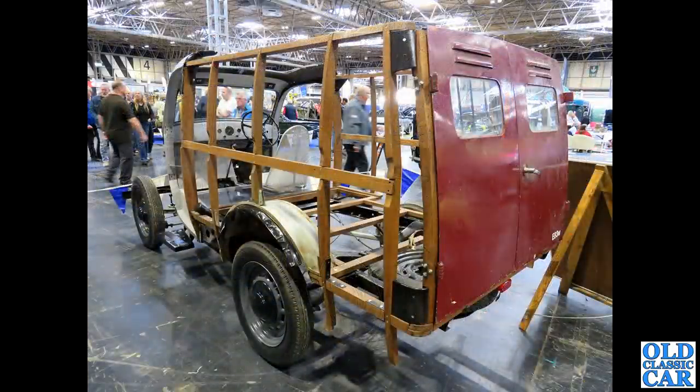One of my favourites: on the Ford Side Valve Owner's Club stand is this part-rebuilt Ford E83W van, showing the wooden structure of the rear body — very handy indeed.